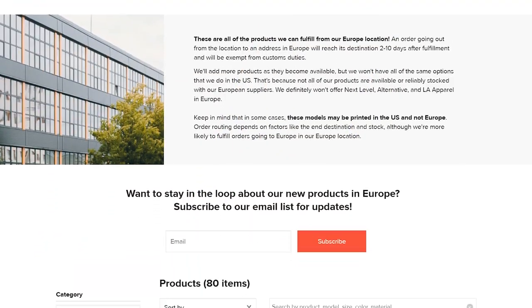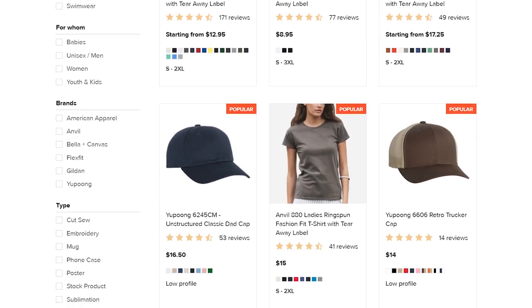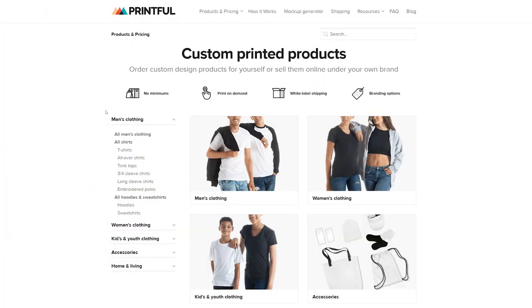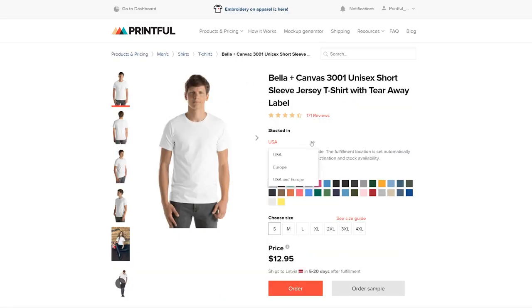Is there any way to check product availability for Europe? We have a landing page where you can browse all of our product categories. It'll be included in the description below this video, so check it out. It's updated regularly whenever we have a new product category added. We have a team of merchandisers that every month will look at different products, what we can add, and new colors and sizes. If you also just look at the products and pricing page for a specific product, you can filter whether it's stocked in the US and in Europe.